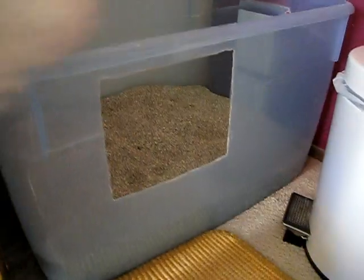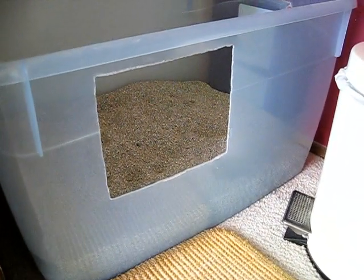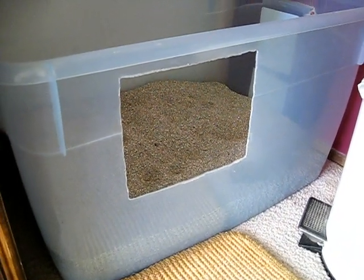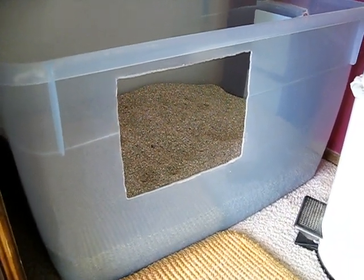The fatal flaw with this box is the door in the event of poor aim. I do have to consider kittens. However, you'd be surprised at how high a side little kittens can get over, but we still do have to consider that.